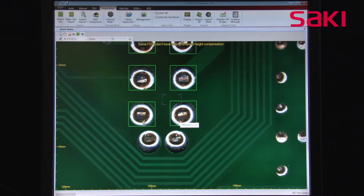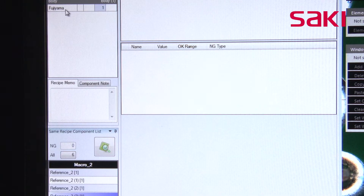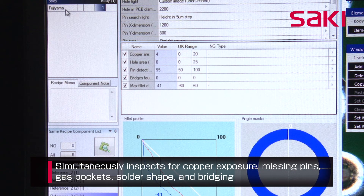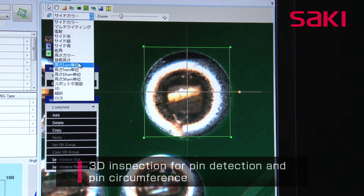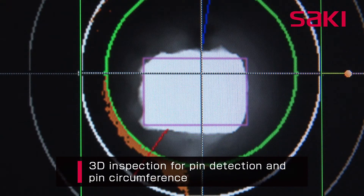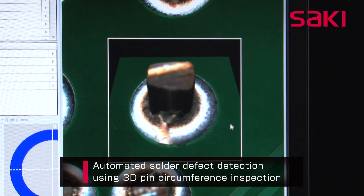We have developed an original algorithm for through-hole solder joint inspection that enables inspection for copper exposure, missing pins, gas pockets, solder shape, and bridging — all at once via this unique solder inspection process. In addition, we use 3D information from stable pin detection and circumference inspection to automatically detect solder defects.